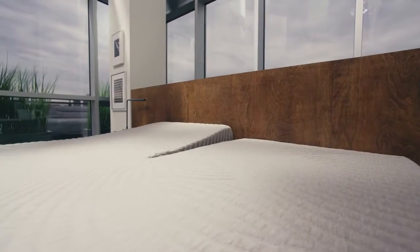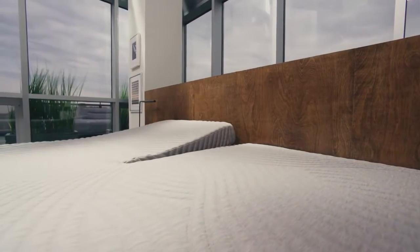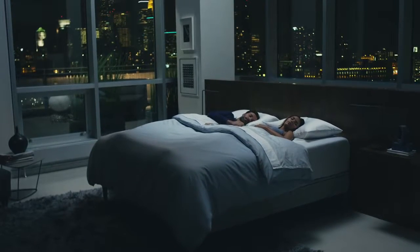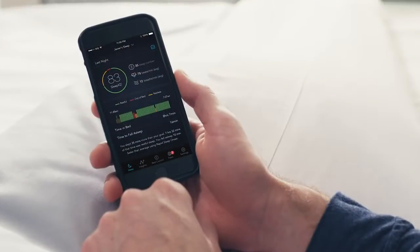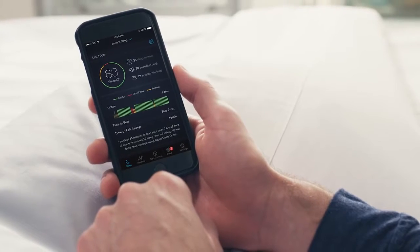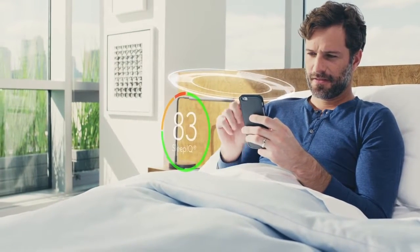How can a bed do all that? It's Sleep IQ technology — intelligent biometrics that sense and learn what you need for your best sleep. It can feel your heart rate, your breathing, and movement, effortlessly sensing and responding to both of you. In the morning, you'll learn how it's adjusting to you and the amazing effect it's having on your sleep quality: your Sleep IQ score.